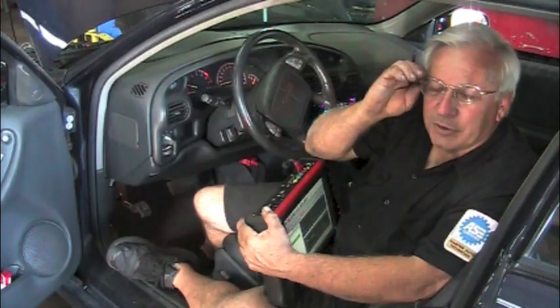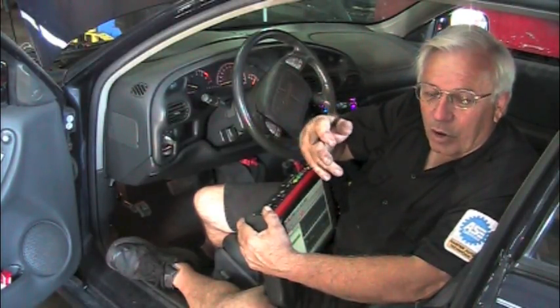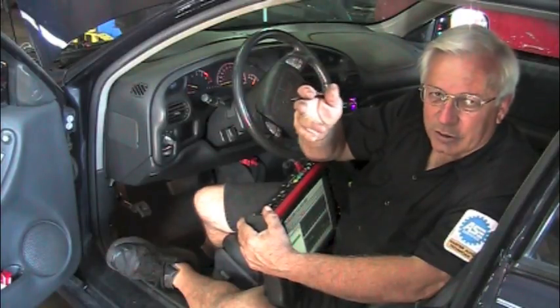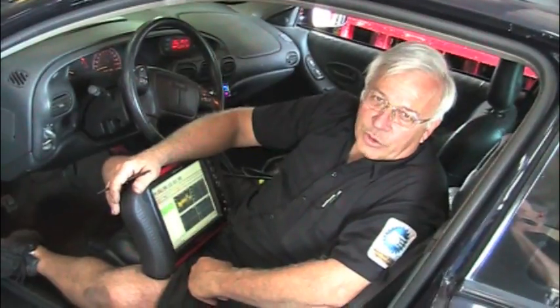We've got a 2000 Pontiac Grand Prix with a 3.8 engine. The car came in running pretty good but with an intermittent problem — a check engine light on. We had two codes: engine coolant temperature too high and engine coolant temperature too low. It surges now and then, and the transmission will shift real hard now and then. The vehicle owner thought it might be a bad coolant temperature sensor and replaced it, so we know we have a new sensor in it.